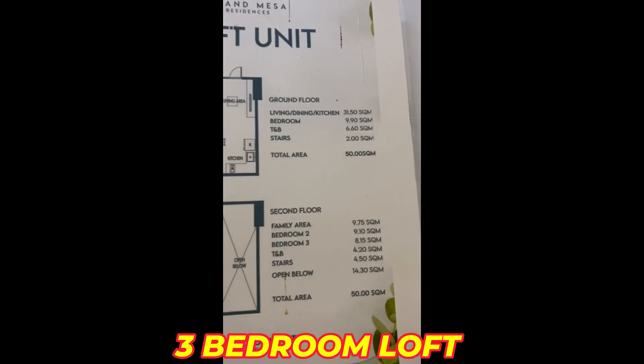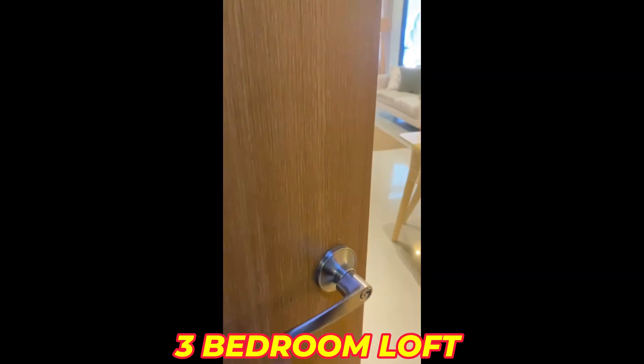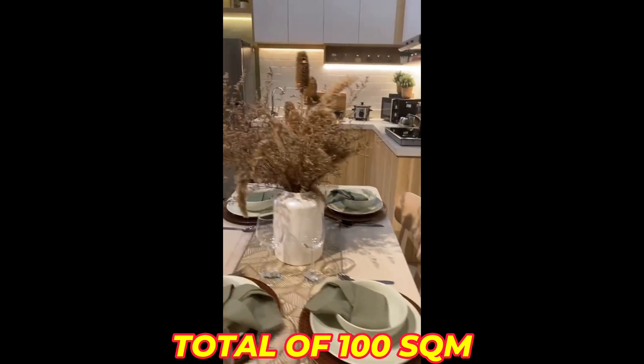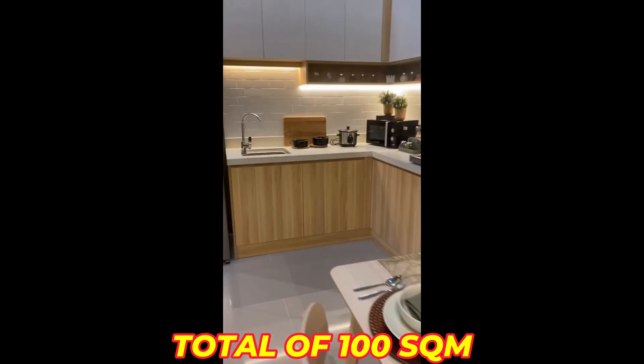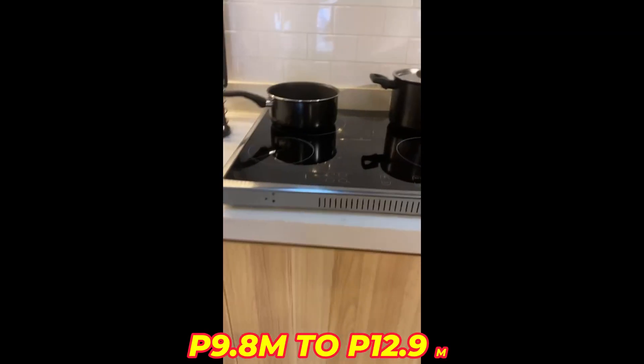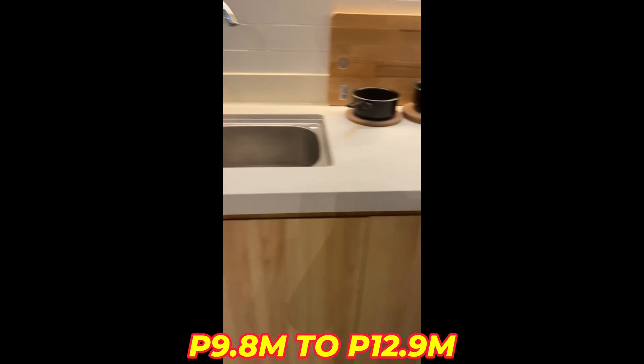Here's our loft model unit. This is 50 square meters — let's have a look. You have a modern kitchen here, but the actual deliverable is the lower cabinet.